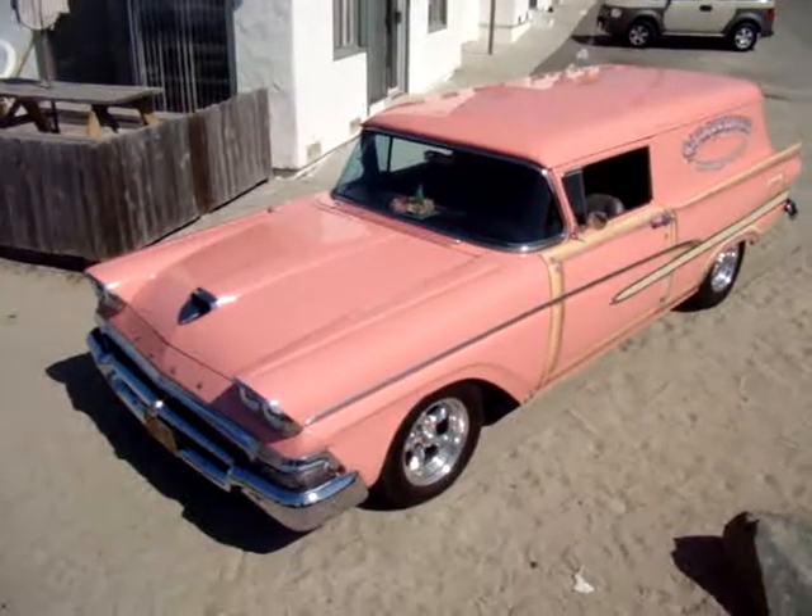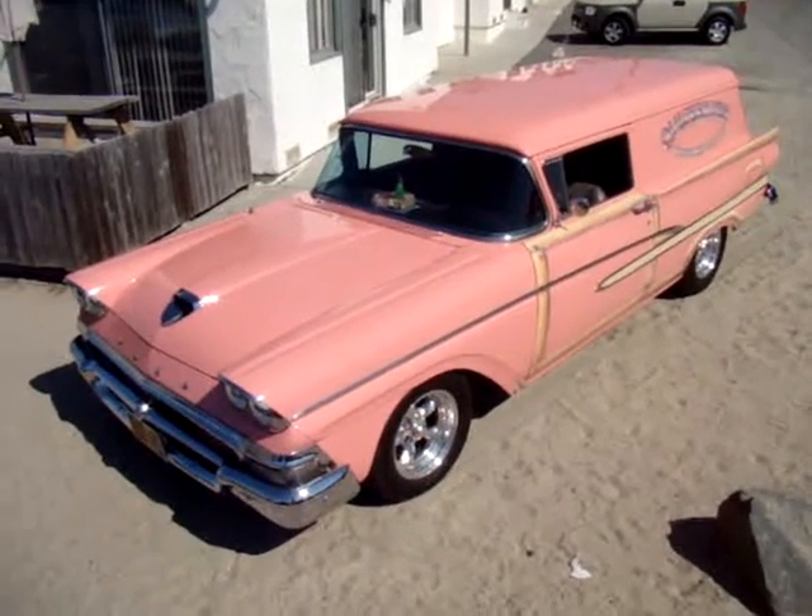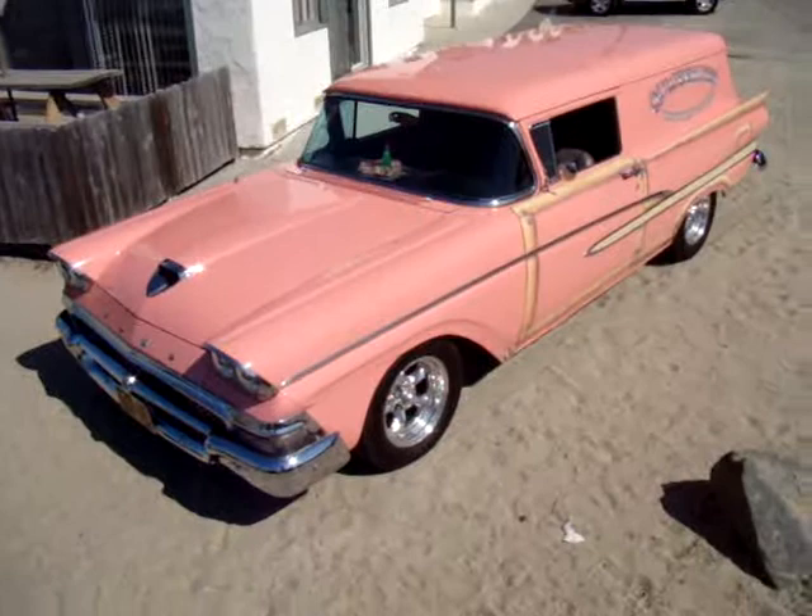You'll be able to see more pictures of the car on our website, www.socalbeachmag.net.